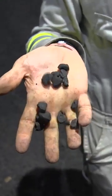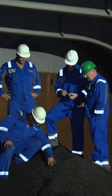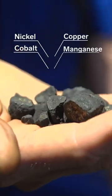Many rocks break apart on their way up to the ship. But still the product is very valuable for extraction of nickel, cobalt, copper, and manganese.